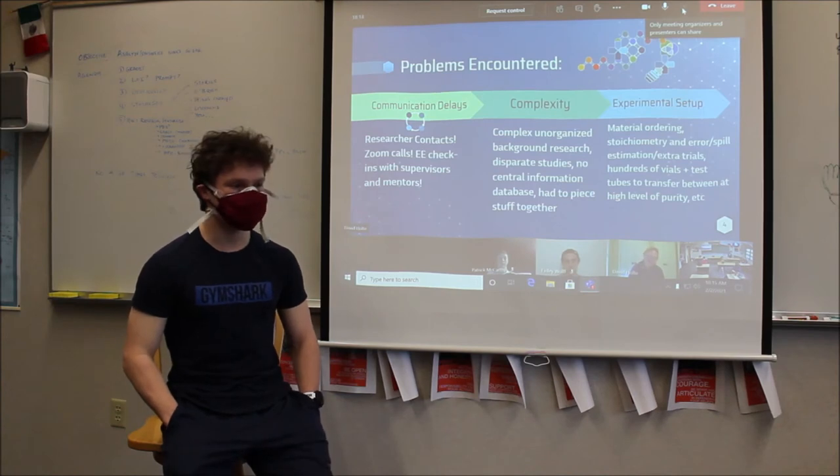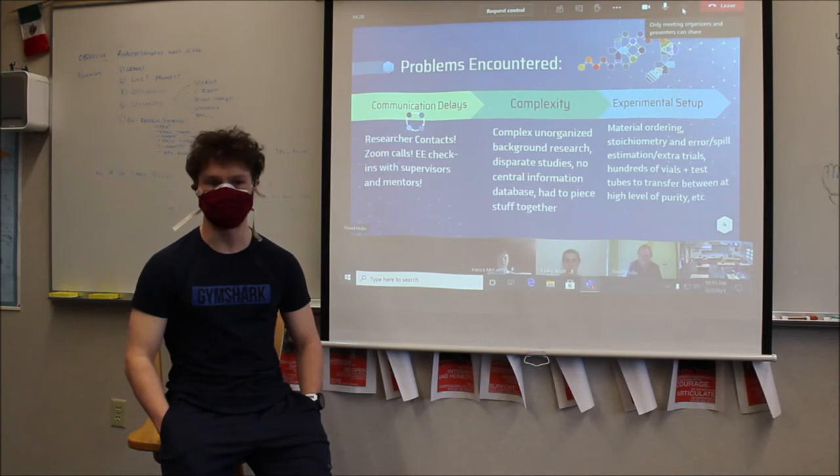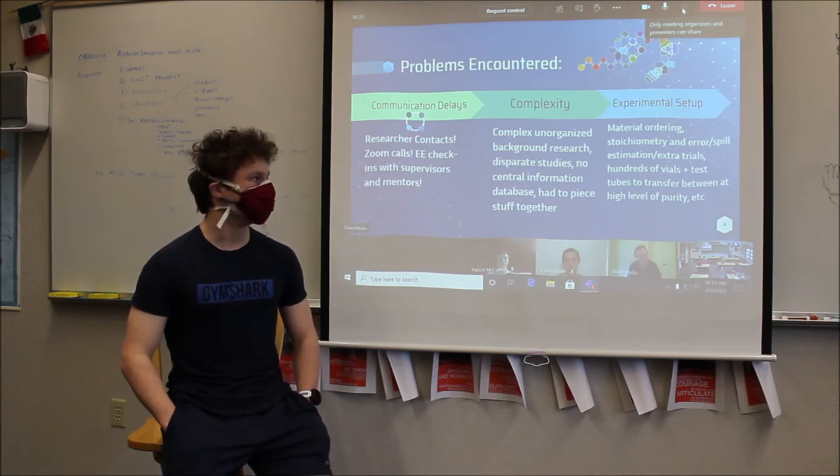Once I figured out my experimental setup, there was a lot of complexity. We had to order more materials and do a bunch of equations to figure out how much I needed to make, because these iron particles that hold the heavy metals are actually pretty complex and we don't really know exactly what they are. So I had to do a bunch of trials to figure out how much I needed.